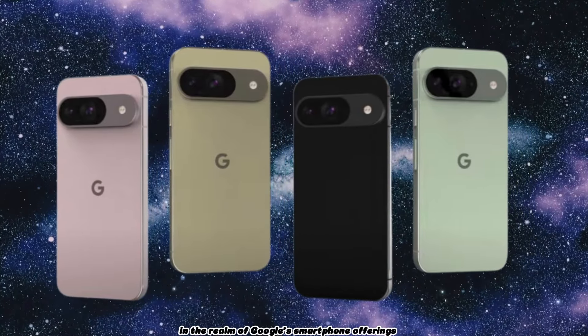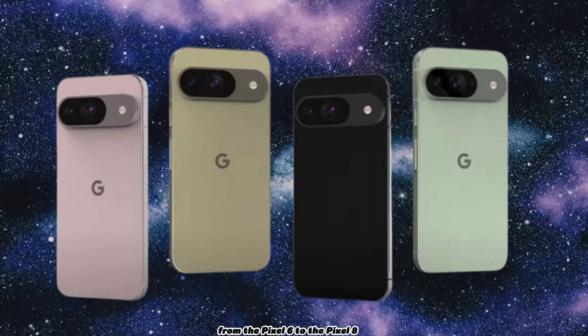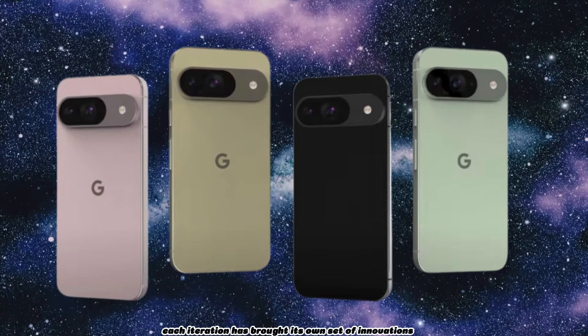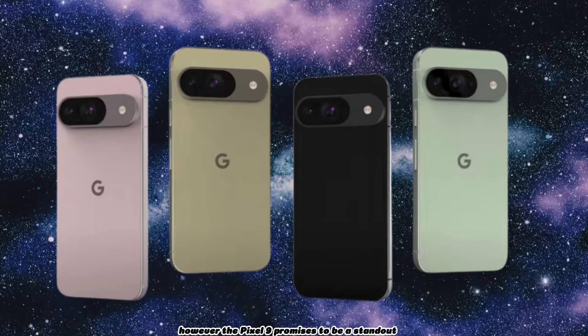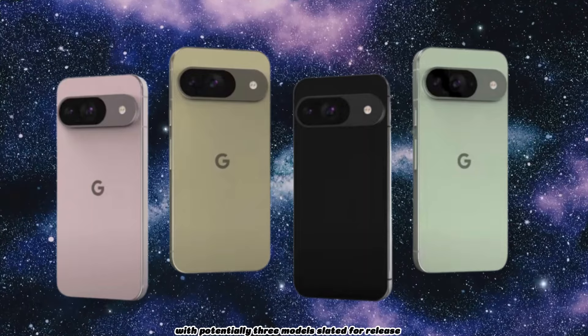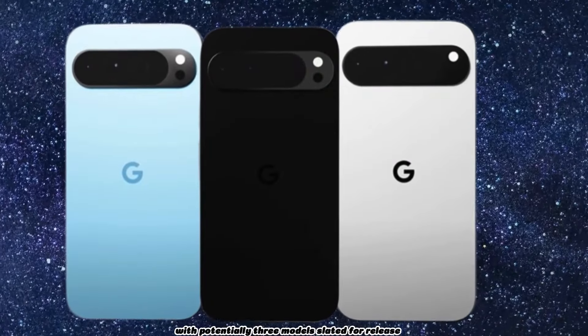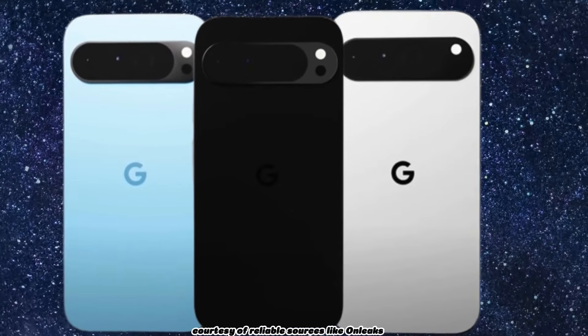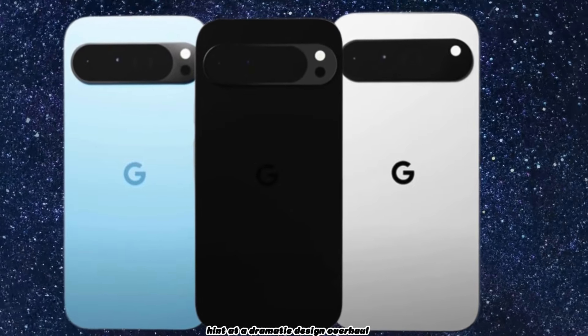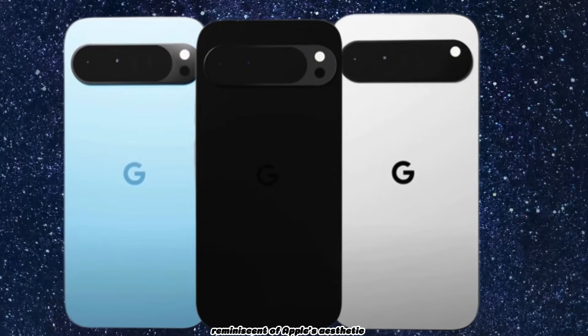In the realm of Google's smartphone offerings, from the Pixel 6 to the Pixel 8, each iteration has brought its own set of innovations. However, the Pixel 9 promises to be a standout with potentially three models slated for release. Leaked CAD renders, courtesy of reliable sources like OnLeaks, hint at a dramatic design overhaul reminiscent of Apple's aesthetic.